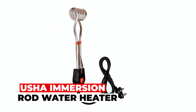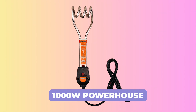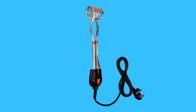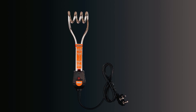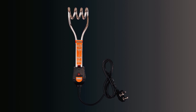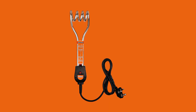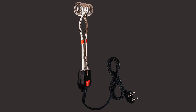Usha Immersion Rod Water Heater. The Usha Immersion Rod Water Heater is a 1000W powerhouse that's ISI-certified for your peace of mind. Its copper inner heating element, Bakelite outer body, and specially designed heating element guarantee quick and safe water heating. The neon indicator ensures power is on, and the metal hook and Bakelite cover provide protection against electric shock. With a compact design and a generous 2-year warranty, this immersion rod is perfect for heating water quickly and efficiently, making it a reliable choice for homes and offices.